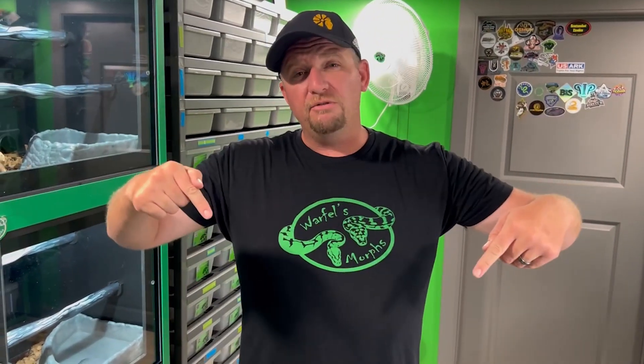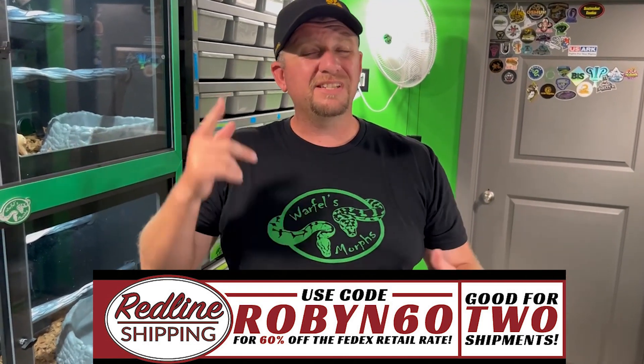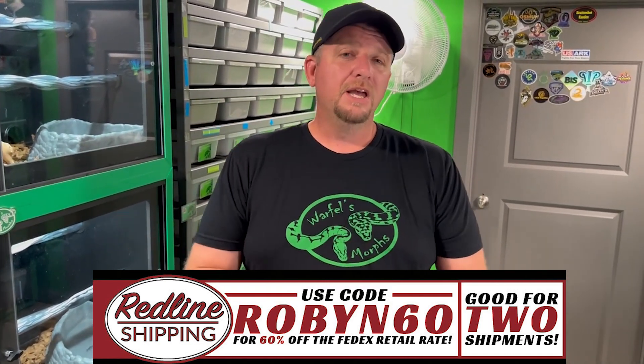Hadley's wrangling the snakes, folks. Thank you very much for all the support - greatly appreciate it. Make sure you go ahead and hit that subscribe button if you haven't already, hit that like button, drop me that comment, definitely hit that thumbs up, and hit that notification bell as well. Make sure you check out the sponsors of this week's episode. Don't forget to check out Husbandry Pro - click that affiliate link in the description down below. We're going to use code Robin60 for Redline Shipping - 60% off two shipments. You can't beat that, folks. We'll catch you next time - later!